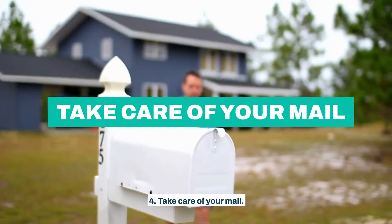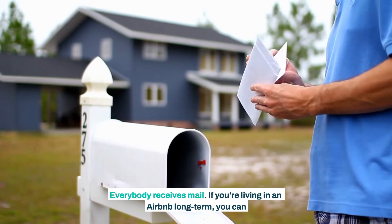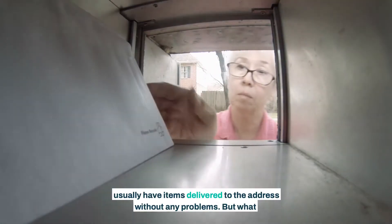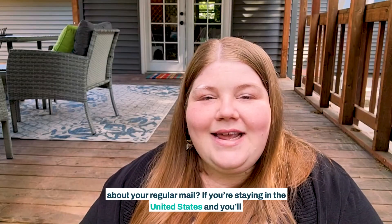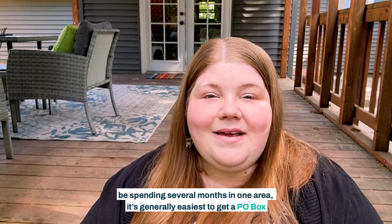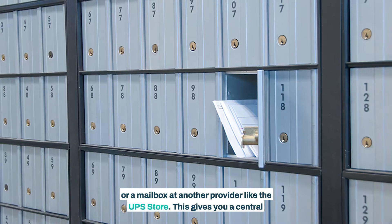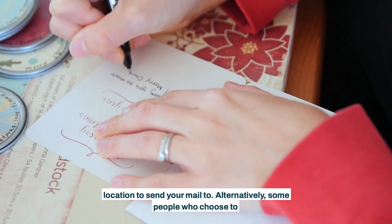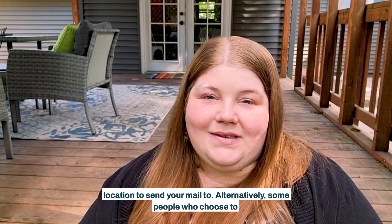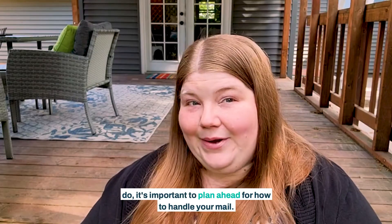Fourth, take care of your mail. Everybody receives mail. If you're living in an Airbnb long term, you can usually have items delivered to the address without any problems. But what about your regular mail? If you're staying in the United States and you'll be spending several months in one area, it's generally easiest to get a P.O. box or a mailbox at another provider like the UPS store. This gives you a central location to send your mail to. Alternatively, some people who choose to live in Airbnbs just send their mail to a relative's address. Whatever you do, it's important to plan ahead for how to handle your mail.